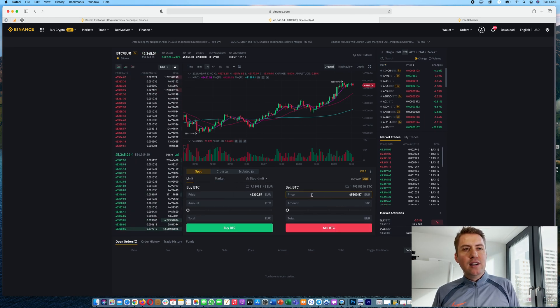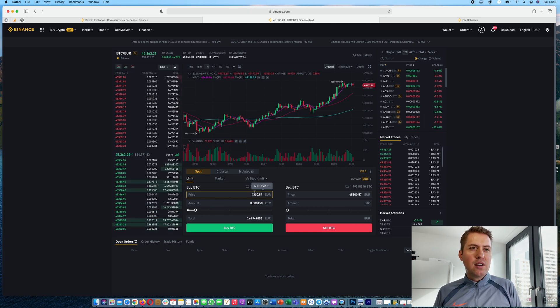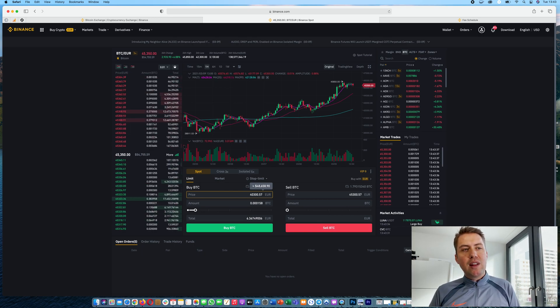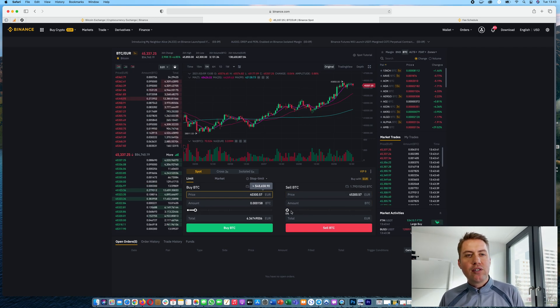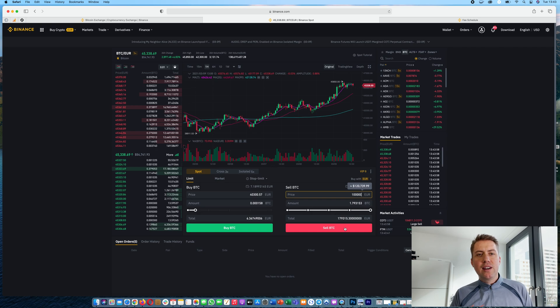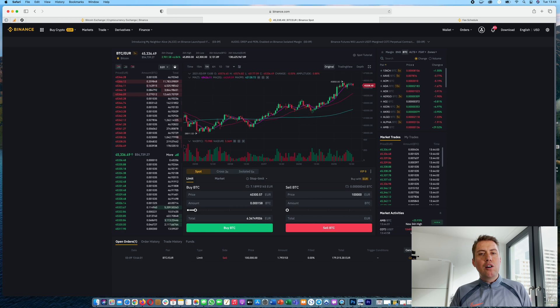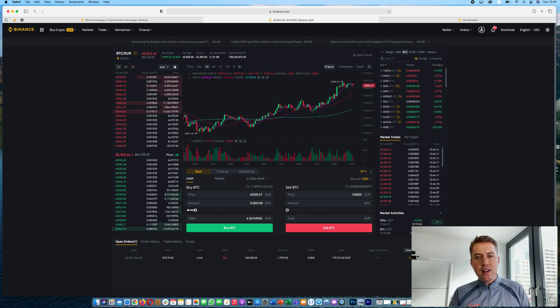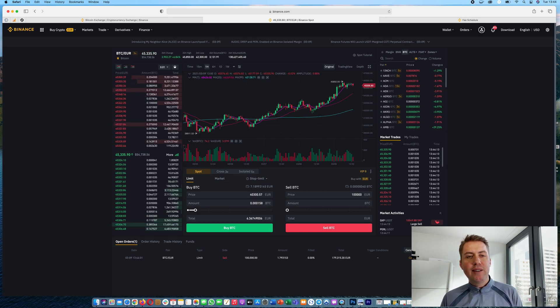A limit order is more complex. You can say you want to buy Bitcoin if the price goes to, say, 40,000 euros. The order only gets executed once the price drops to that level. The same is true for a sell order — you can say you want to sell all your Bitcoin if the price goes to 100,000 US dollars. The order is written in the order book and stays there until the price reaches that level. If it never does, the order stays forever, but you can cancel it at any time.